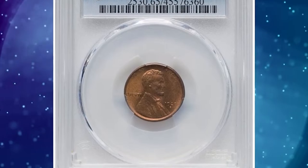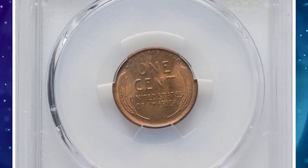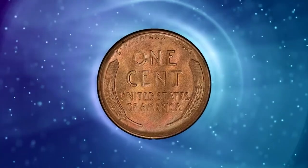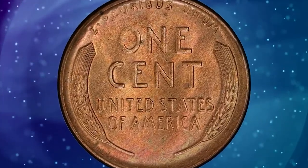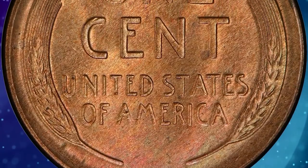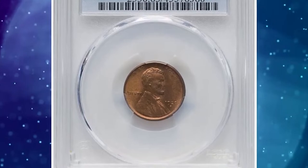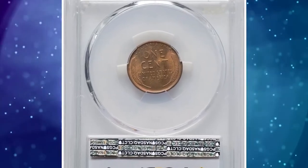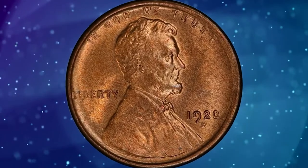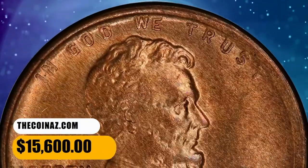Number 6: 1920 S Lincoln cent in MS65 Red condition. According to Heritage Auctions, the 1920 S is a challenging issue to acquire with original full red color, with a lesser number in MS63 or MS65. Gems like the current coin are the smallest group within the population, and no coins are finer in the red category. This piece displays delicate satin luster with soft autumn amber color that is undeniably original. Slight design softness in the margins attests to a later die state, while the central details are better defined. The 1920 S, in addition to being scarce in full color, is never seen with a full strike. Sold on November 6, 2023 for $15,600.